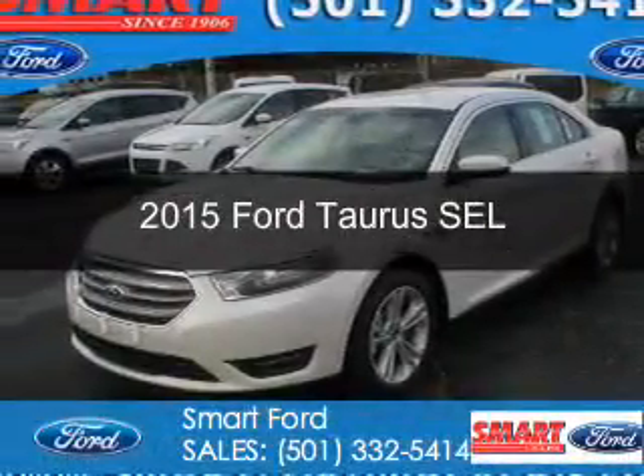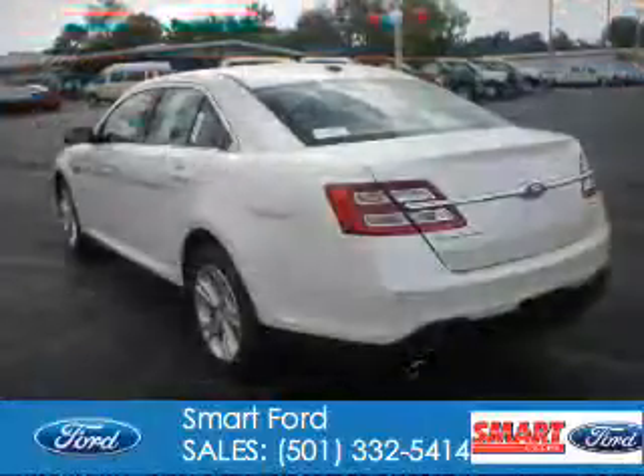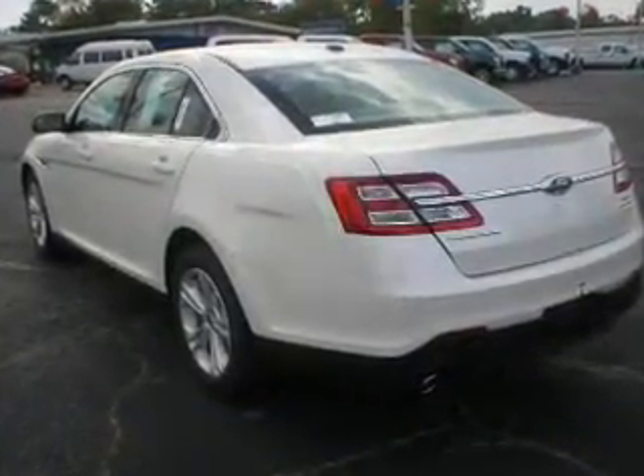This is a new 2015 Ford Taurus. It's powered by front-wheel drive, a 3.5-liter, 6-cylinder engine, and a 6-speed automatic transmission.